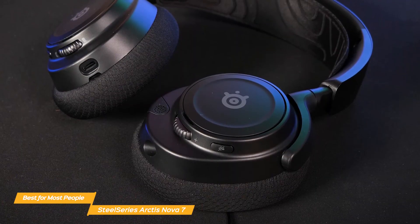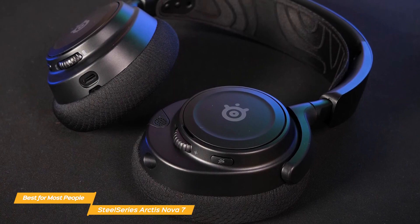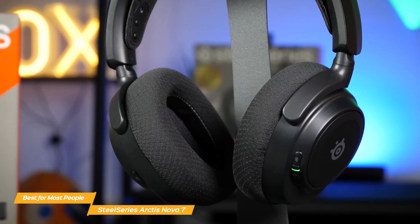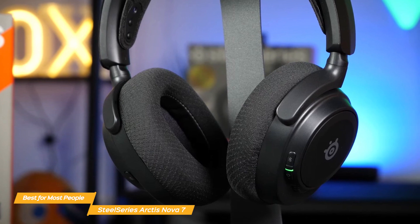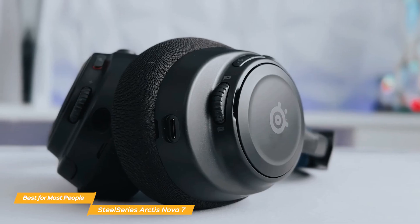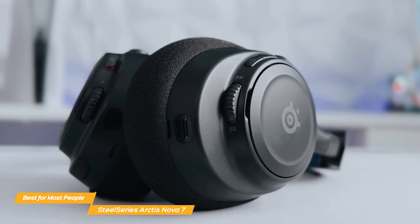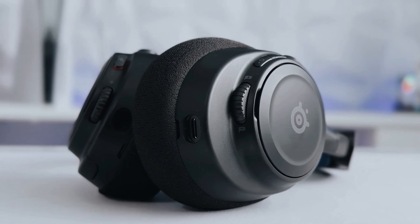This flexibility is a significant advantage for those who don't want to be restricted to a single gaming system. The SteelSeries Arctis Nova 7 is an exceptional gaming headset that meets the needs of a diverse range of gamers. Its combination of high-quality audio, wireless convenience, multi-platform compatibility, and enduring comfort make it really shine.